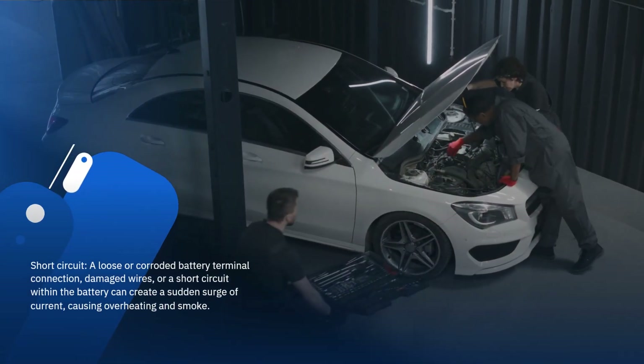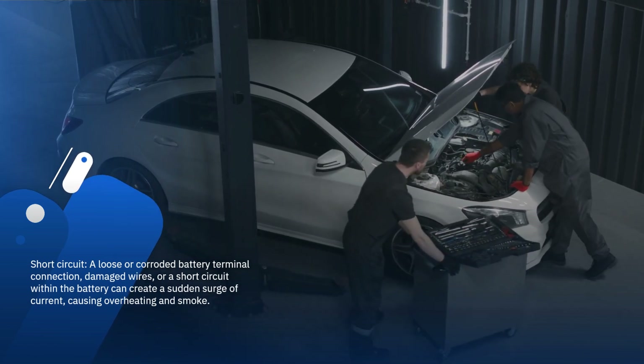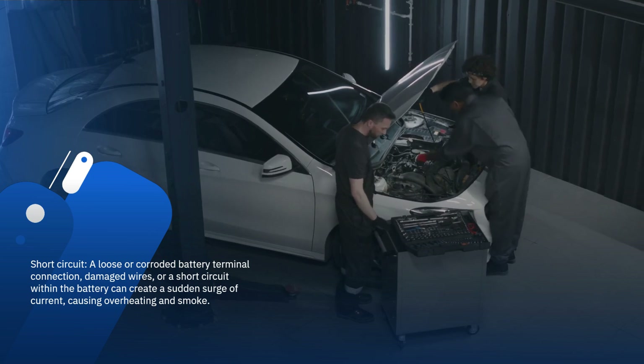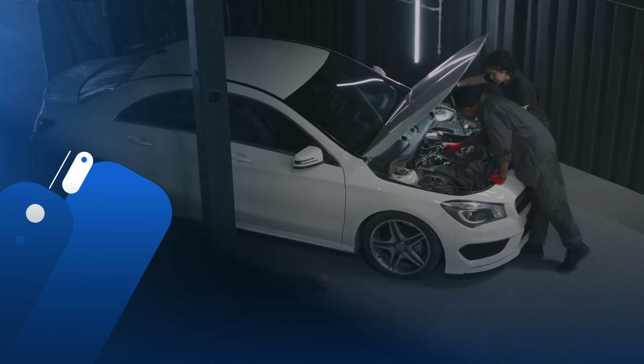Short circuit: a loose or corroded battery terminal connection, damaged wires, or a short circuit within the battery can create a sudden surge of current, causing overheating and smoke.